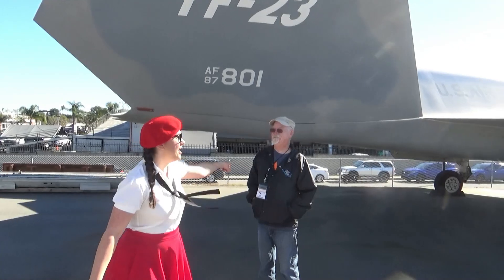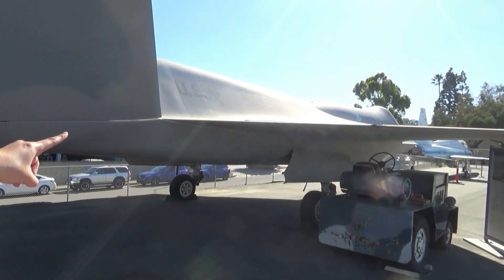Check it out, guys. Look how big it is. It says U.S. Air Force on the side.